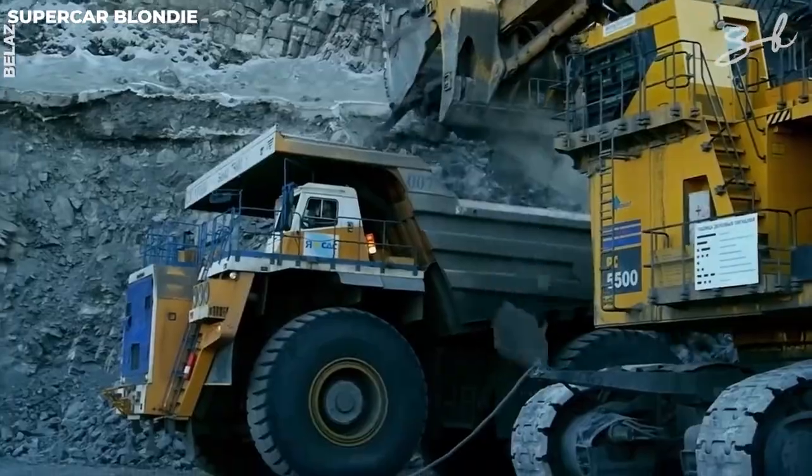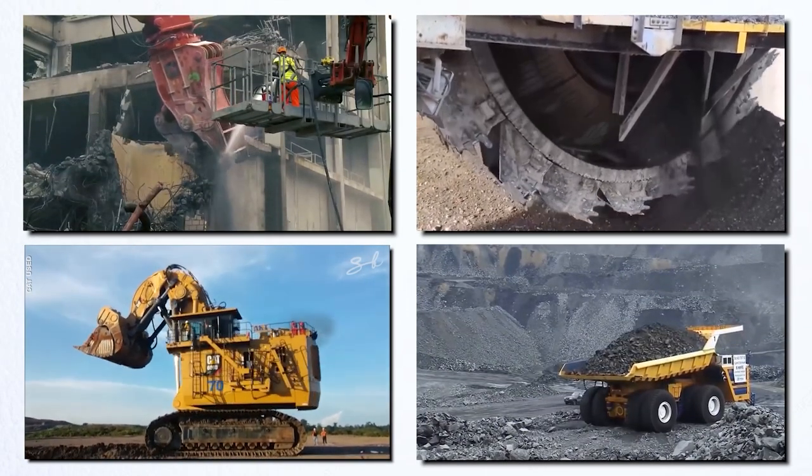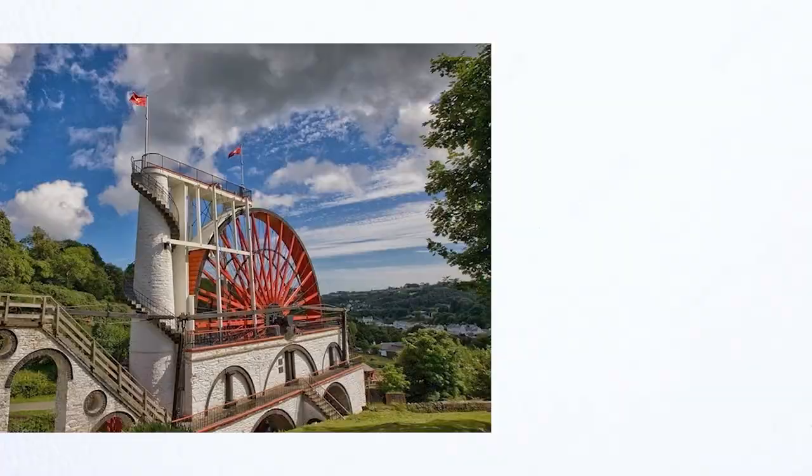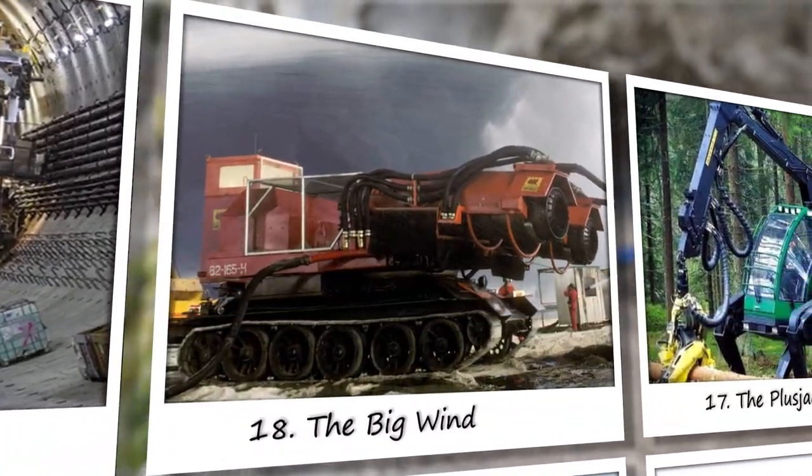Nowadays, problems get bigger, but so do their solutions. Industries are built around moving several thousand pounds of earth in just a day, from vehicles carrying spaceships to the largest water wheels. Here are 20 of the most powerful heavy machines of the world.